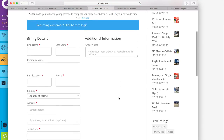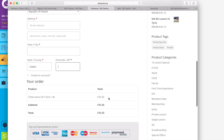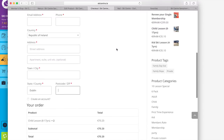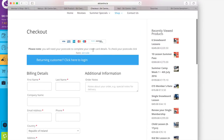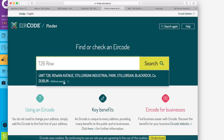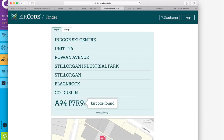If I'm happy with that, I proceed to checkout. In the checkout it is important that you complete the billing card details that are on your credit card, and it is also important to make sure that you get the postcode correct. Once you've filled out those details you put in your credit card details. If you're not sure of your postcode you can click on this link — literally, ski centre is T68 Roan Avenue — it's already come up so you just select that.